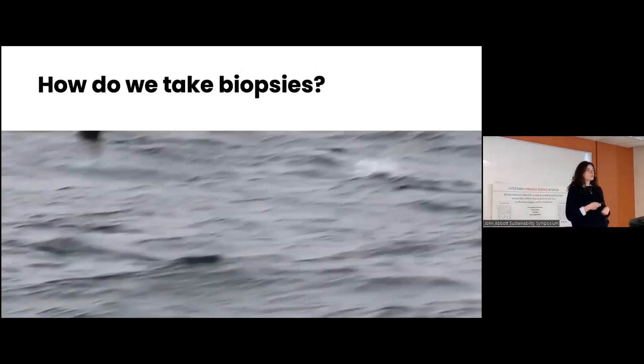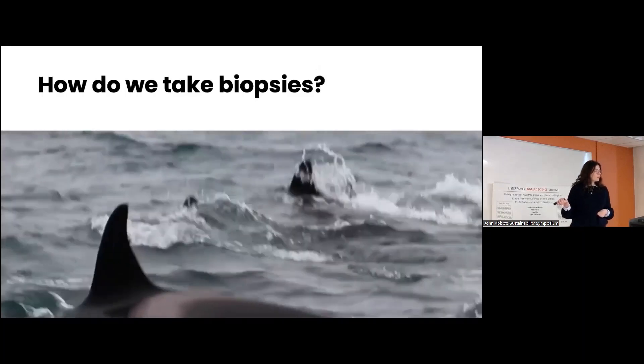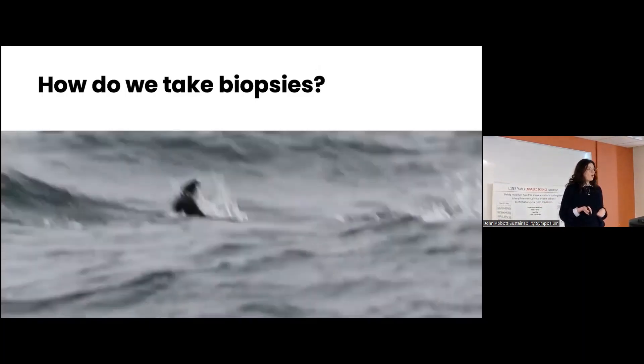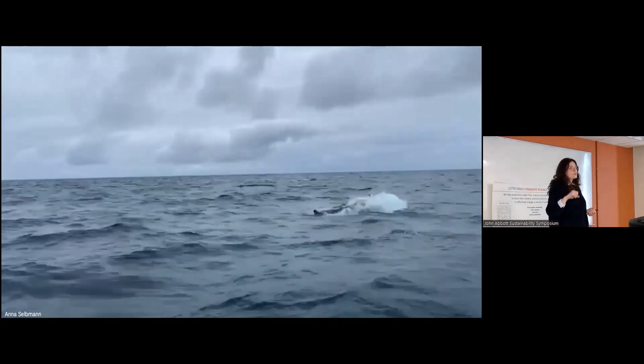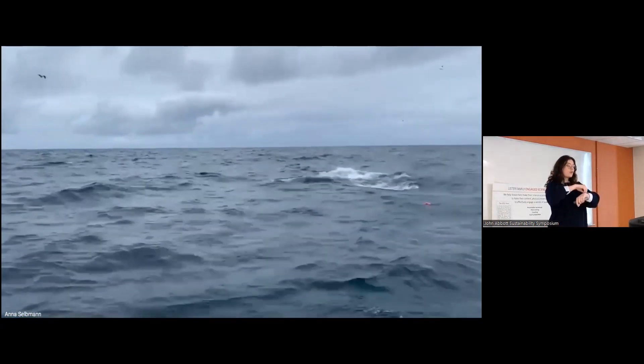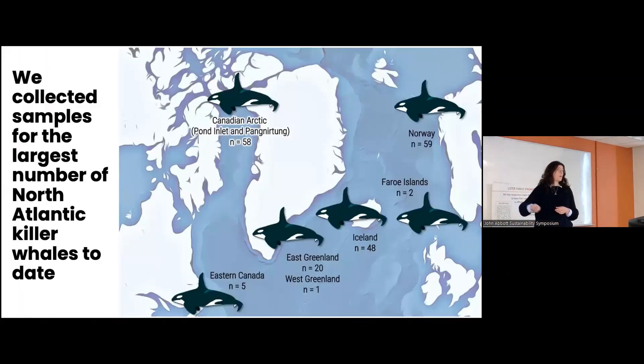Today I'm taking you to Iceland on the boat where I was out collecting killer whale samples. It's pretty choppy footage because it's actually hard to sample killer whales in Iceland — the waters are not very calm. What we do is aim a rifle at the killer whales that has a little dart. The dart has a modified tip that will take a skin core from the whale — kind of like a mosquito bite because the whale is pretty big and it collects only the size of my pinky. We collected the largest samples of North Atlantic killer whales to date — almost 200 samples from Norway, Iceland, Canada, and even the Canadian Arctic.